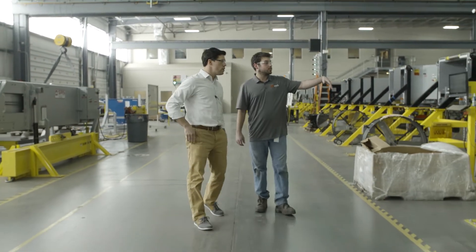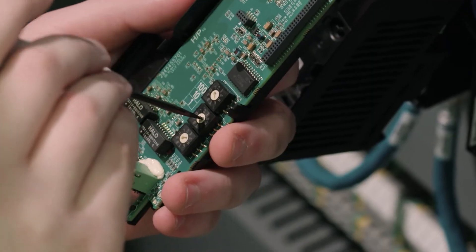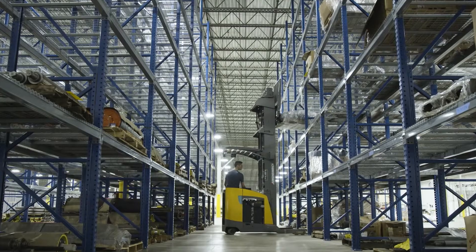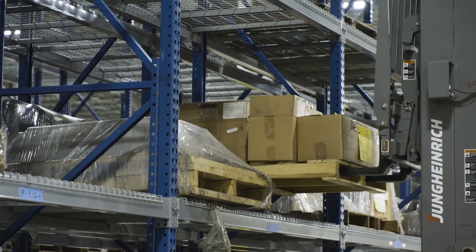Will this technology generate the best return for your operation? Whether it's the latest robotic technology or targeting a specific process to automate, it's natural to have ideas about what automation looks like in your operation. But those preconceived notions don't always match up with the best return. With an assessment, the data doesn't lie.